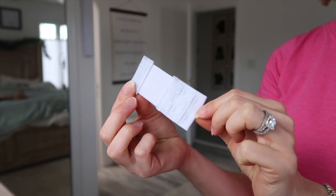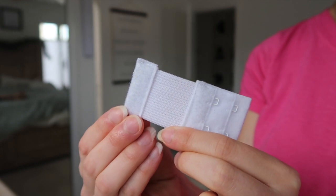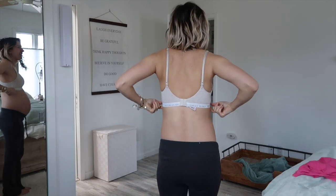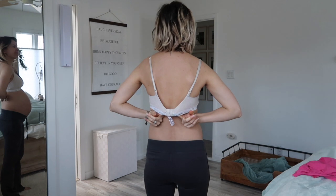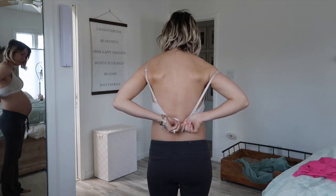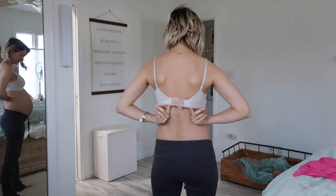I didn't want to invest money in new bras, so I did buy these bra extenders from Target, and they've been a lifesaver. I realized one day that my bra was so tight I couldn't wait to take it off when I got home. This just really helps add that extra space and it feels so much more comfortable — I can actually wear my bra normally.